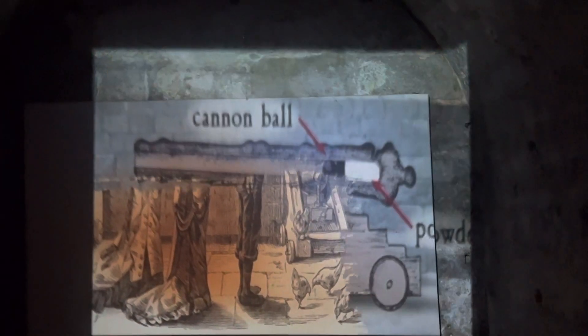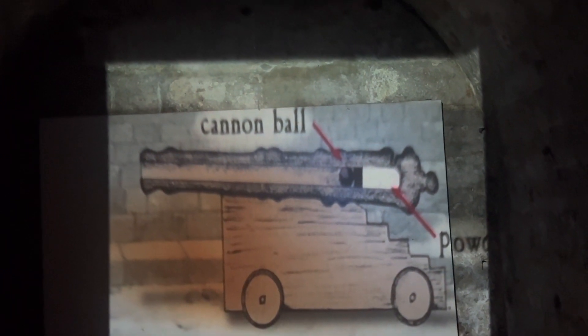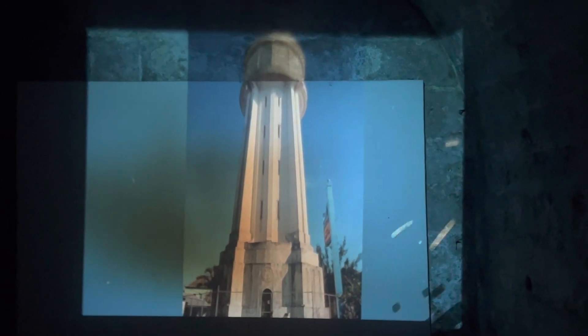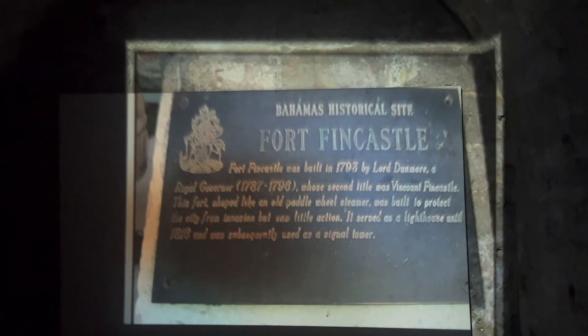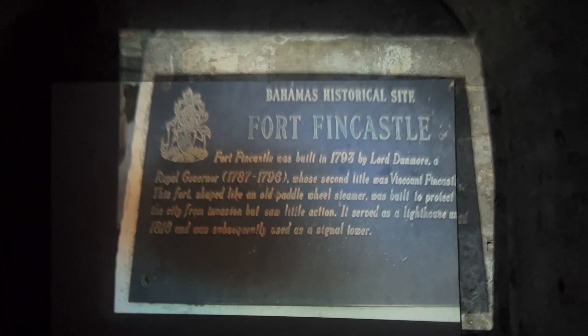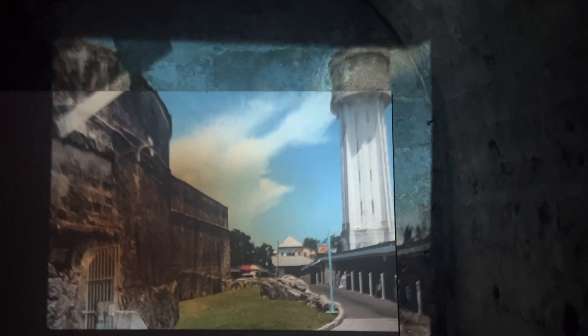Lord Dunmore, the royal governor of the time, recognized a need for the island to be protected from potential invaders. He commissioned the building of Fort Fincastle in 1793, its name honoring Lord Dunmore's second title — the town of Fincastle. Constructed on cut limestone, the fort was strategically placed at the top of Bennett's Hill to protect historic Nassau and its harbor.